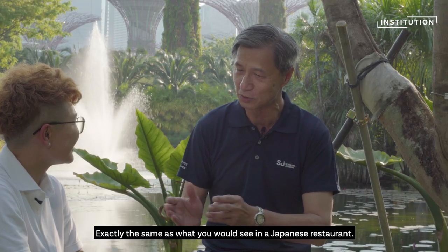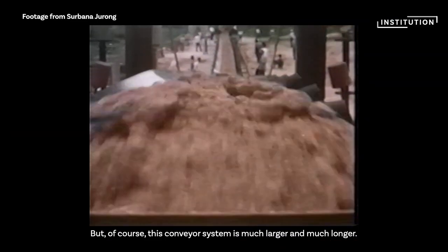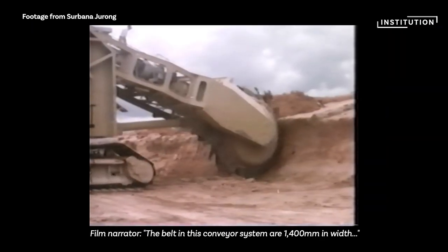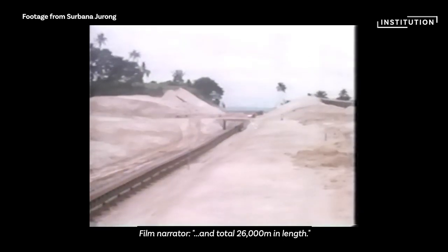Exactly the same as what you see in a Japanese restaurant — they transport by belt conveyor system. But of course this conveyor system is much larger and much longer. The belts in this conveyor system are 1,400 millimetres in width and a total of 26,000 metres in length.